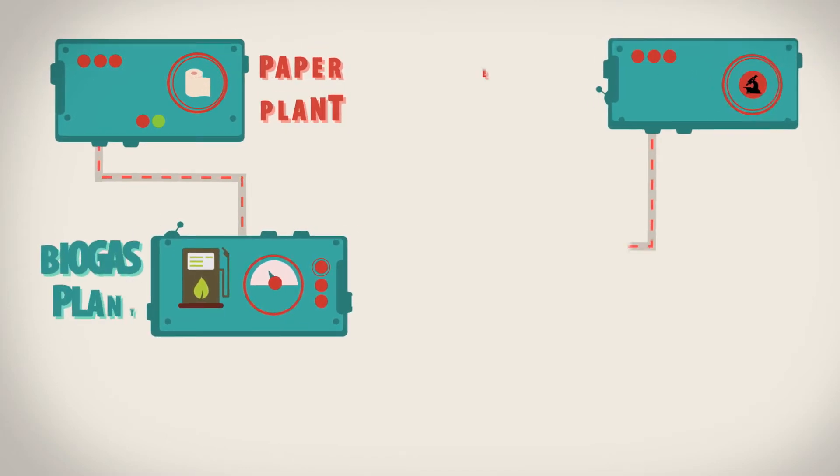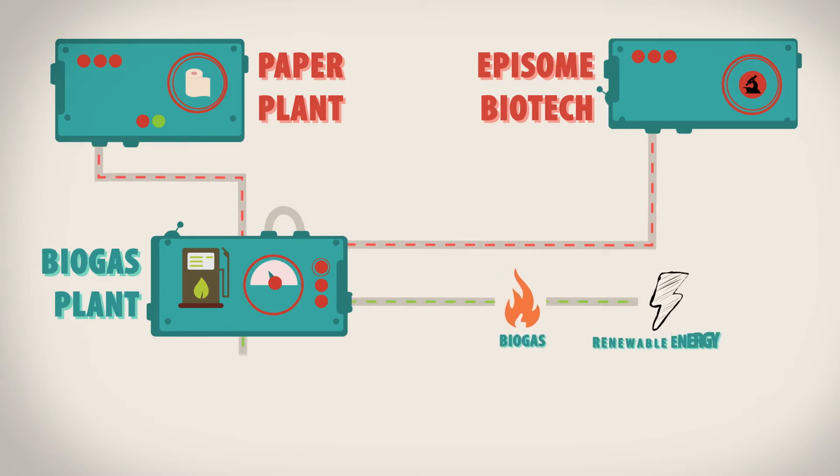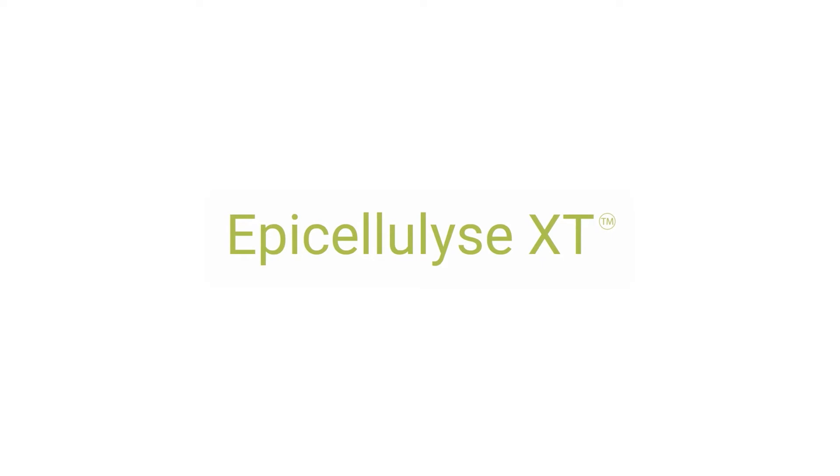Epison Biotech developed a solution that enables conversion of paper industry waste to two different and useful resources – a renewable energy source, biogas, and sustainable organic fertilizer. This technology is called Epicellulize XT.